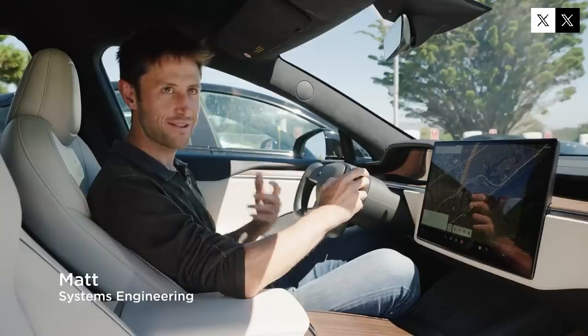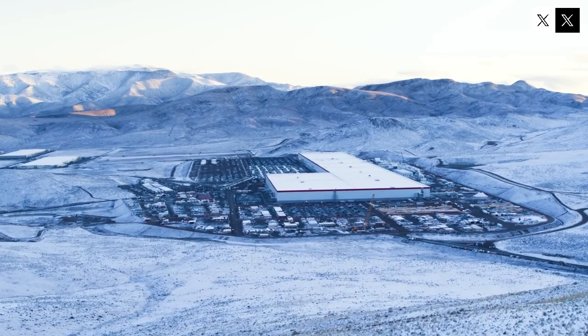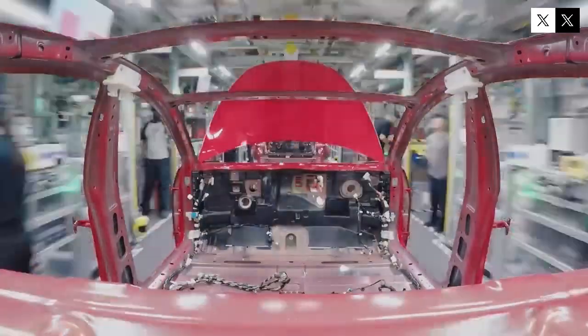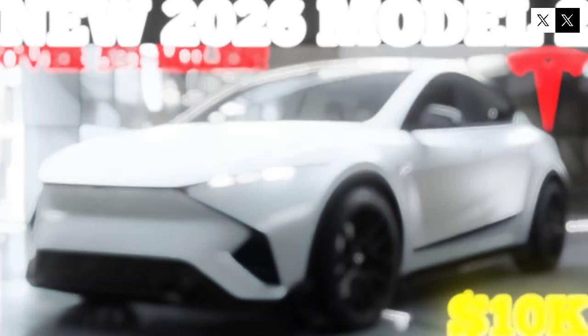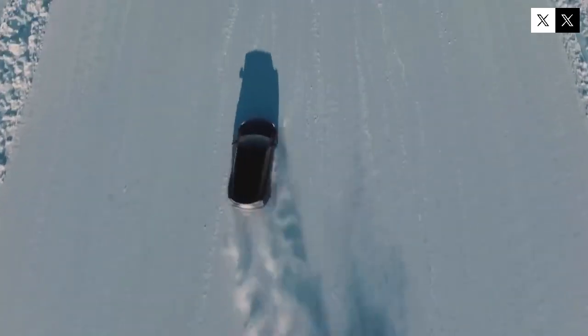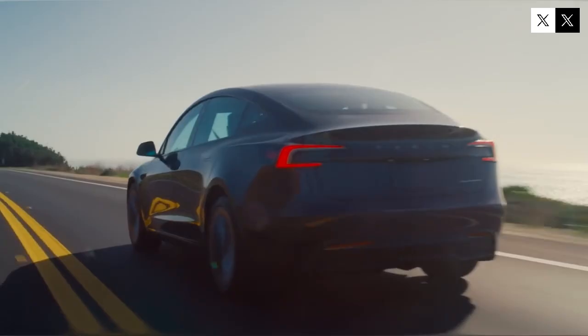This scale of production will require a radical transformation of Tesla's factories, something the company is already implementing with the introduction of the unboxing method. Instead of building the car linearly, Tesla divided it into independent modules that can be produced and assembled in parallel. The main components — chassis, interior, battery, and body — are manufactured simultaneously and integrated only at the final stage. The time and efficiency gains are enormous.